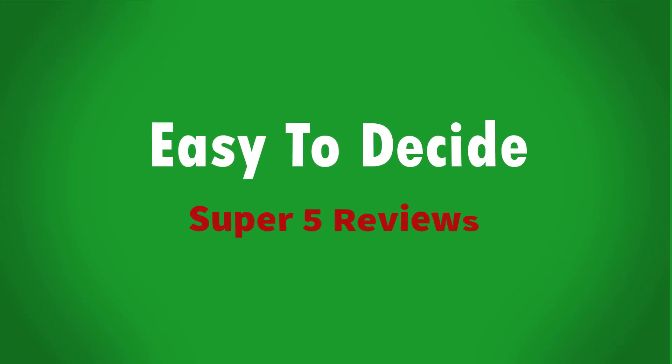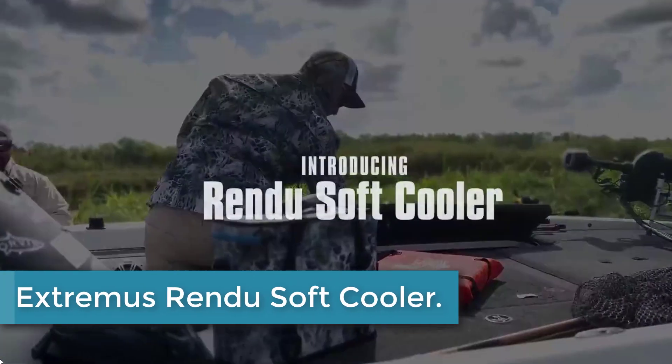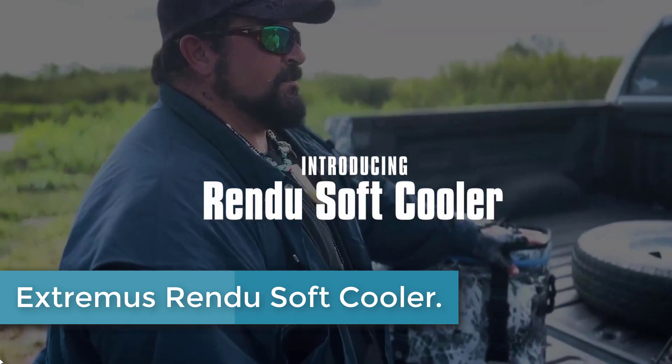Okay, so let's get started with the video. Starting at number 5: the Extremis Rendu Soft Cooler.